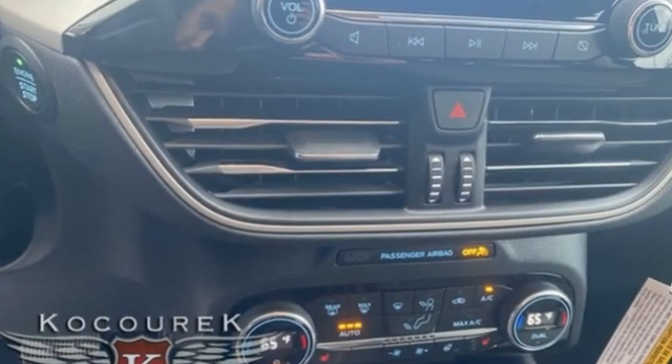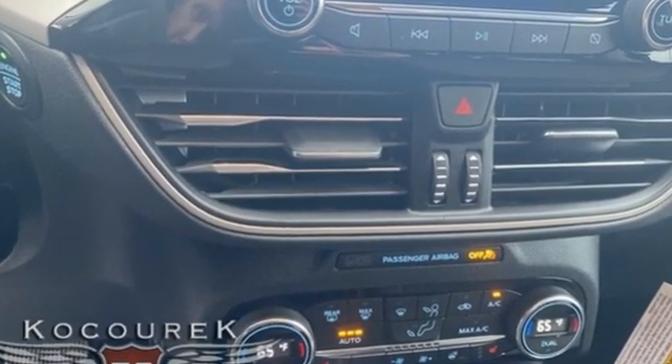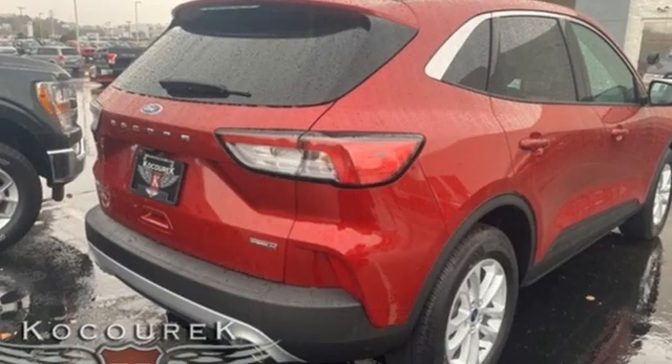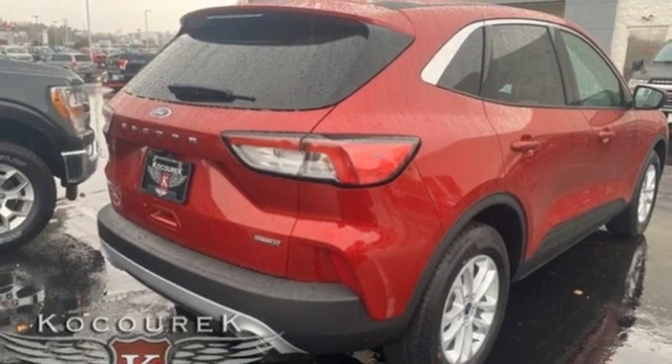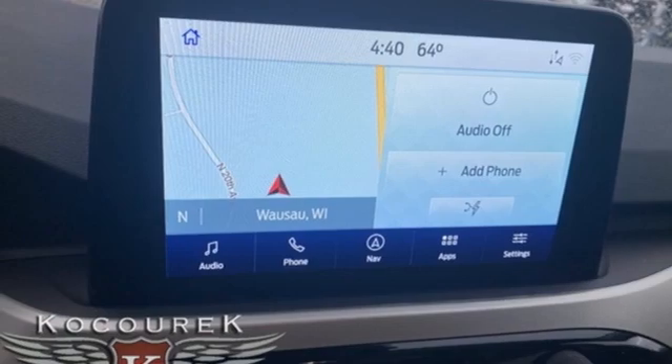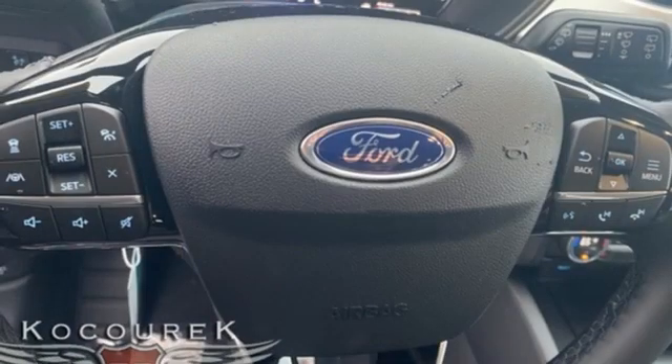Inline four-cylinder engine, dual zone climate control, integrated navigation system with voice activation, heated steering wheel, wi-fi hotspot, streaming audio, active grille shutters, remote engine start, and continuously variable automatic transmission.